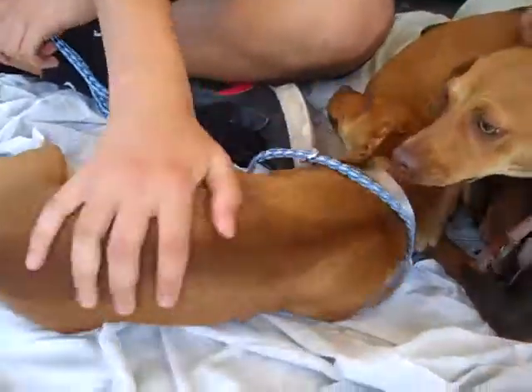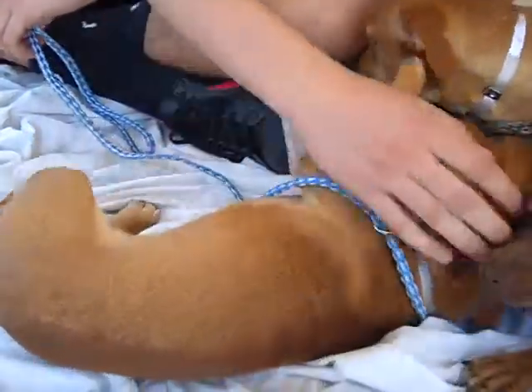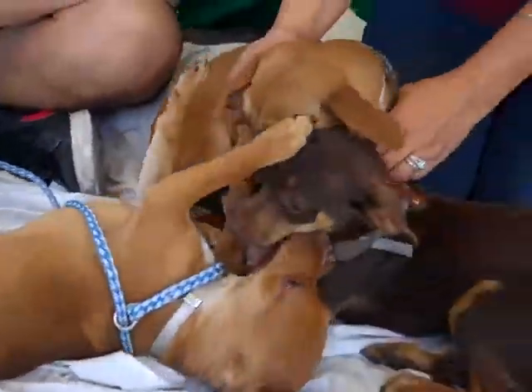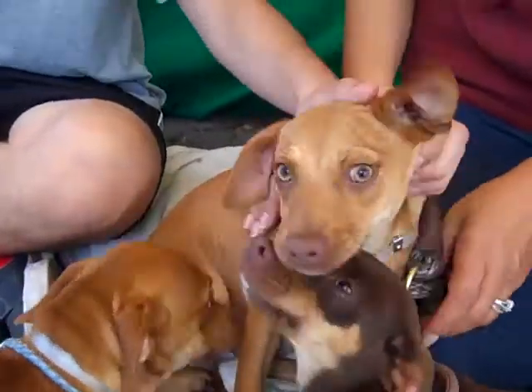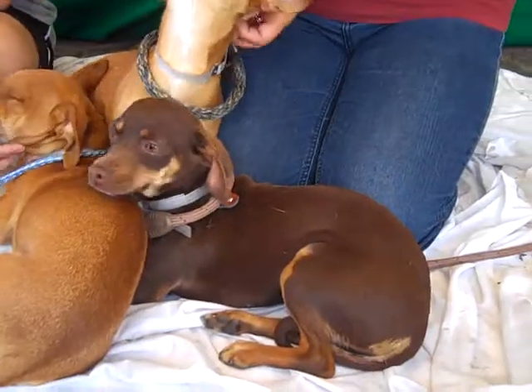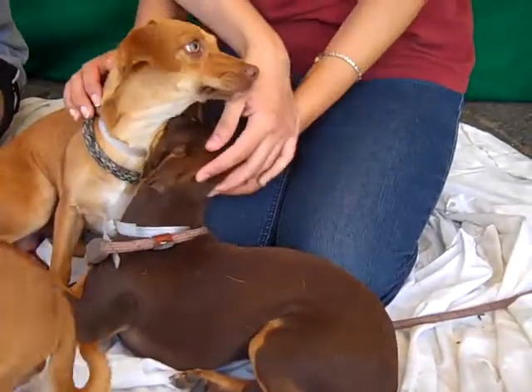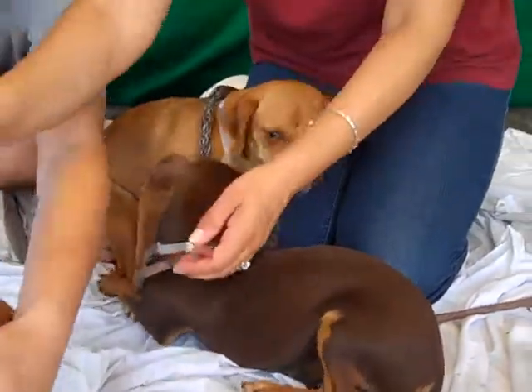We have Dino right here and Dino's ID number is A4704962. And next to Dino we have Dee Dee. Dee Dee's the one on top. Dee Dee's A4704963. And the more chocolatey one is Dina, and Dina's ID number is A4704957.